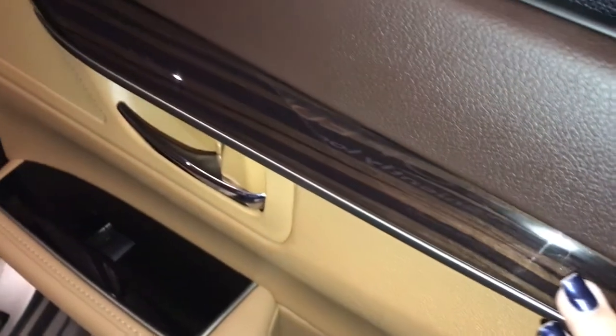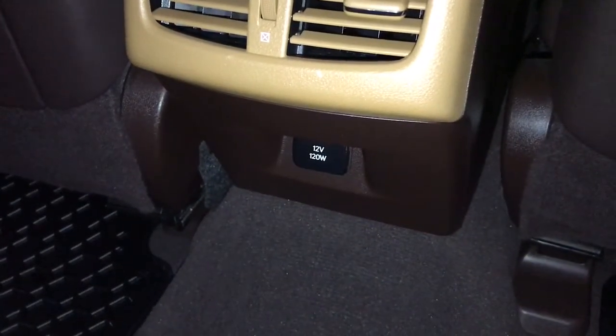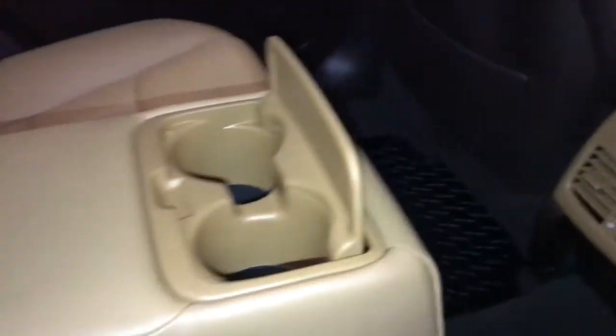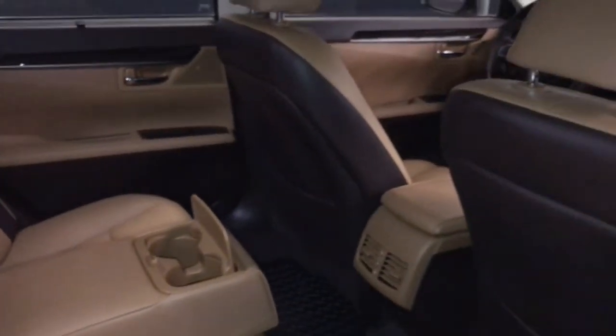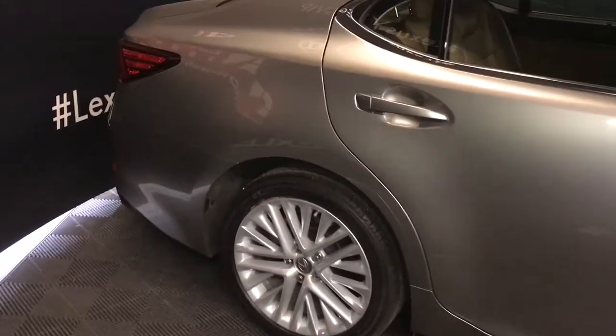The interior features leather upholstery, Shimamoku wood grain trim, manual sunshades, and rubber floor mats. There are storage pockets on the rear of the front seats, and the center console has a power outlet. The center armrest folds down with cup holders. The rear cabin includes three adjustable headrests, rear window defrost, rear window power sunshade, child seat anchors behind each headrest, child safety door locks, and the interior comes equipped with 10 airbags and clearance and backup sensors.